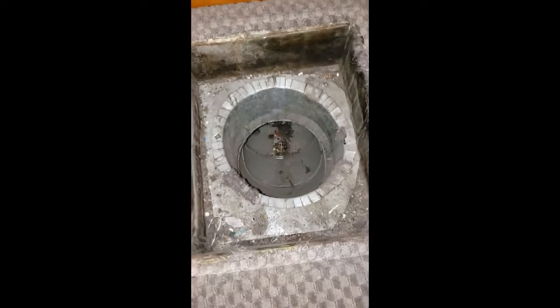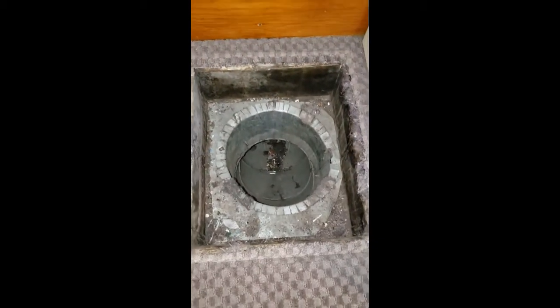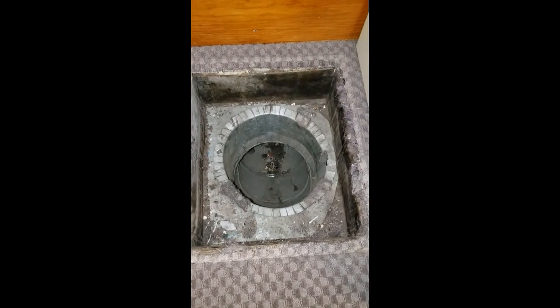Anyhow, this is Brandon with Planet Duct Air Duct Cleaning. Y'all have a great day, and if we can serve you, please let us know. Thanks.